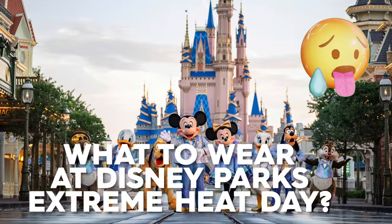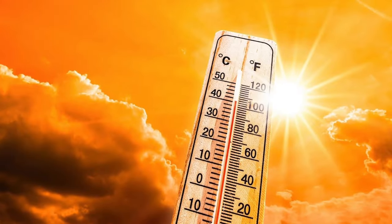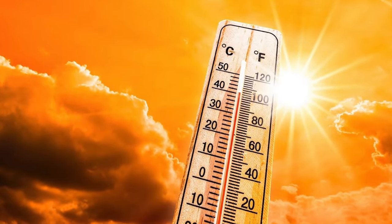What to wear at Disney parks on extreme heat days. I am back from my family vacation to the excruciating heat of August. I did not know better, and boy, do I have tips for you.